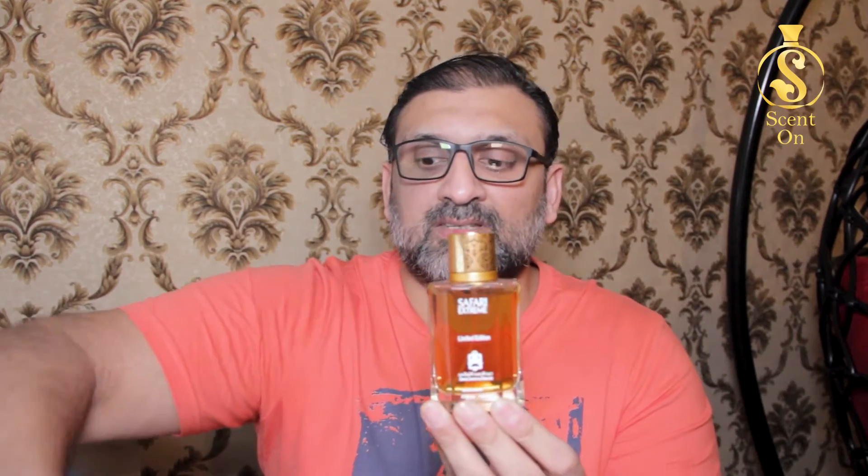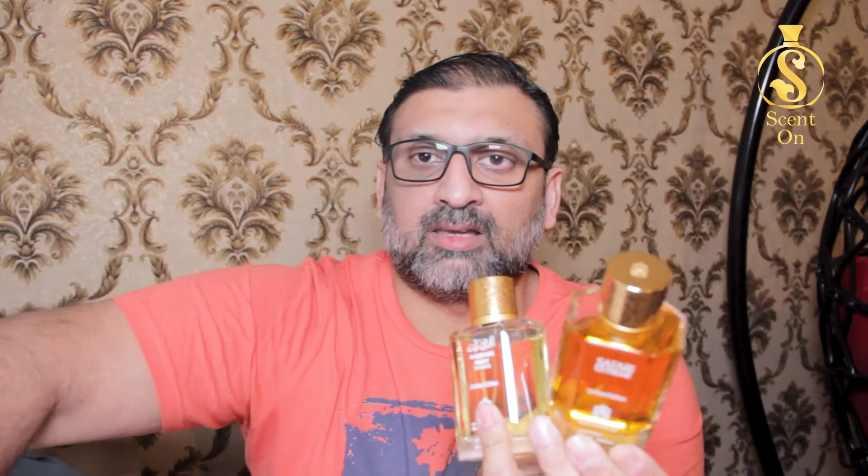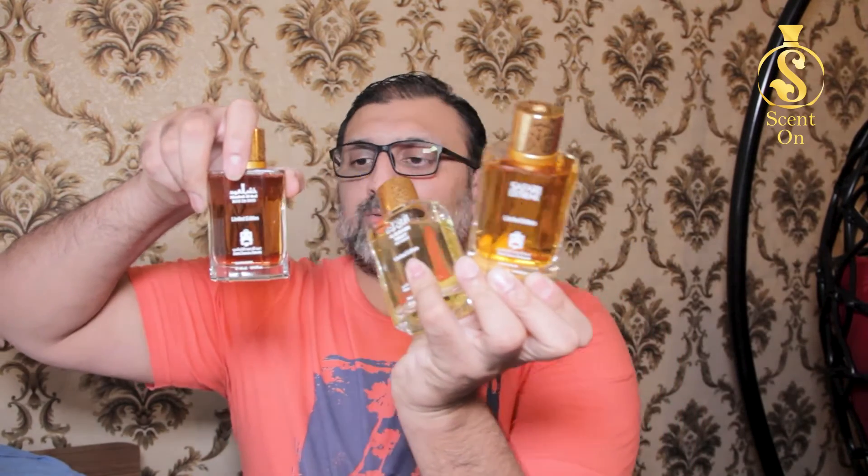All the boxes are absolutely the same — the only difference is the name. Similarly, the bottles all look the same; the only difference is the name of the perfume and the color of the juice. Let me show you one bottle so you can get an idea of the others. The quality of glass is very good — it's polished and clean, nothing on the sides or back, just the fragrance name and the Abdul Samad Al Qureshi logo. The bottom has cut sides.